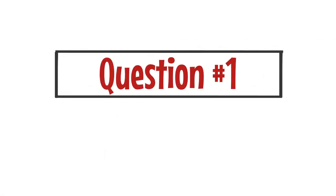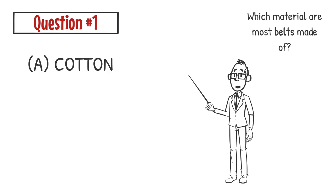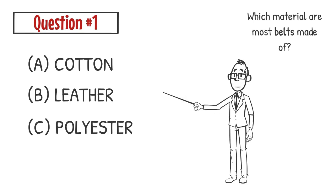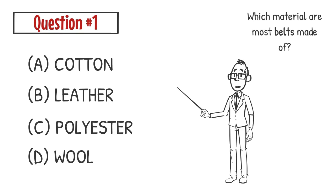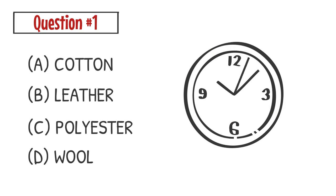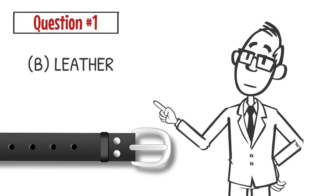Question number one. Which material are most belts made of? A. Cotton. B. Leather. C. Polyester. D. Wool. The correct answer is B. Most belts are made of leather.